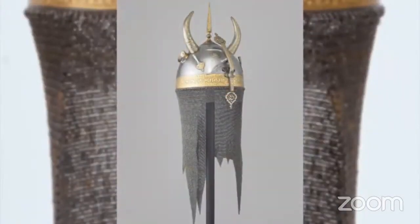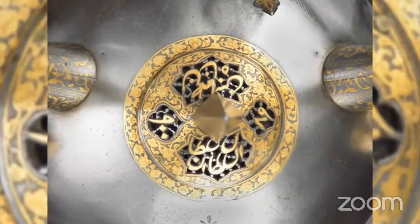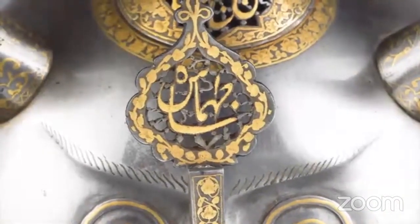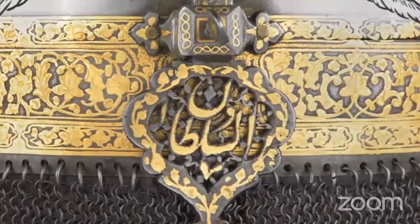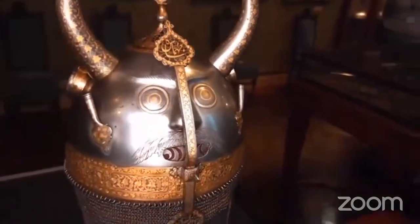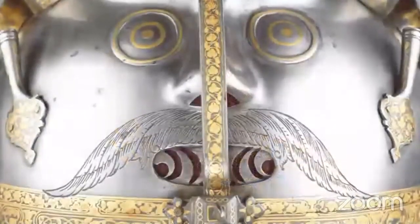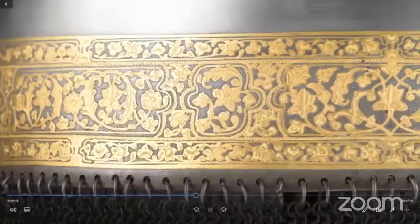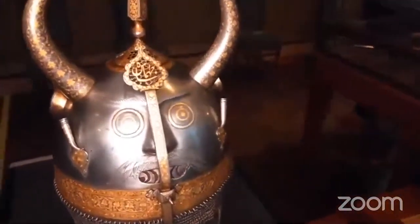This helmet was originally part of a costume for a special kind of play called a Tazir, performed in Iran as part of the festival of Asherah. The festival remembers the death of the grandson of the Prophet Muhammad, Imam Hussain, who was killed at the Battle of Karbala. Tazir plays always include a battle and even a beheading. The helmet represents a div or demon from Iranian pagan tradition, decorated with pointy horns, two staring eyes, sharp teeth, and a monstrous moustache. By the 1800s, these demon characters were incorporated into the play.